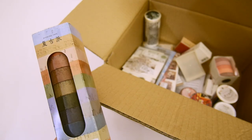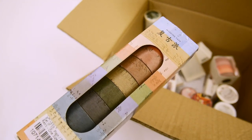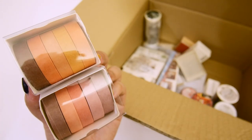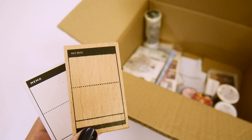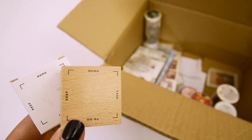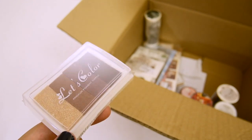Finally, moving on to stationery. First up is this vintage washi tape set. I really like this, and I've used it a lot recently. I also got these thinner one color washi tapes, and I really like them too. For stamps, I got two. One of them says memo with a memo sheet, and the other one is a square that you can use for different functions. I also got this brown multicolor ink pad to use with the stamps.